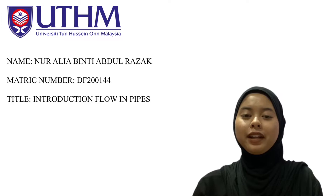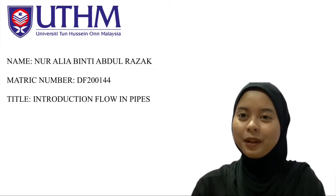Assalamualaikum warahmatullahi wabarakatuh. My name is Natalie Bin Jodhraza and I would like to explain the introduction of a flowing pipe.